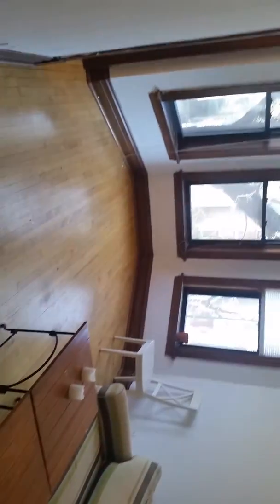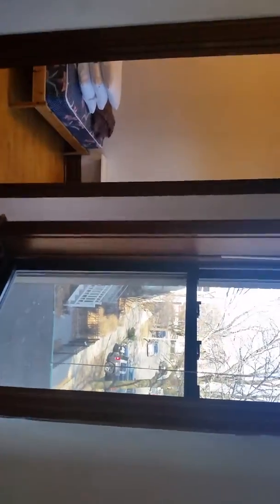Living area. It's definitely a good-sized space. Windows looking out onto Wayne. There is Diversey straight up the road there.